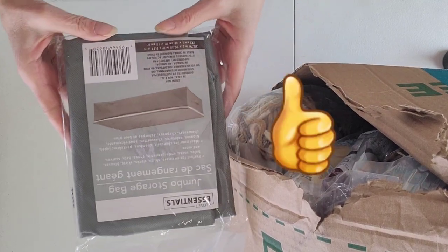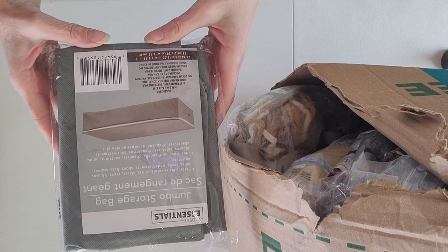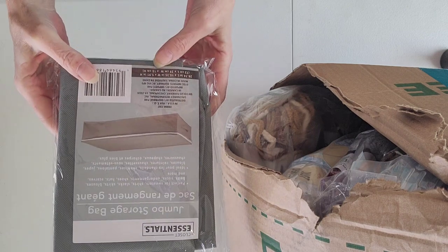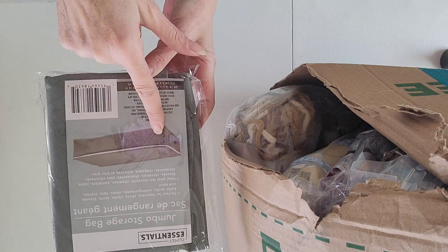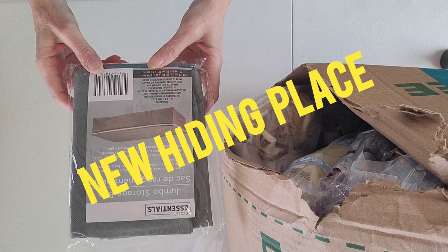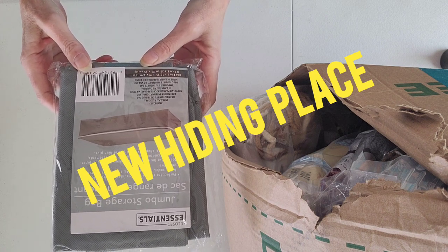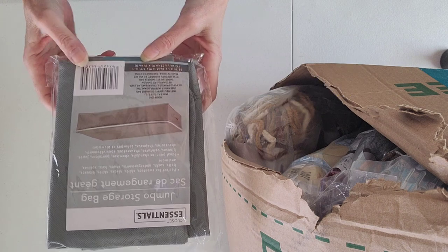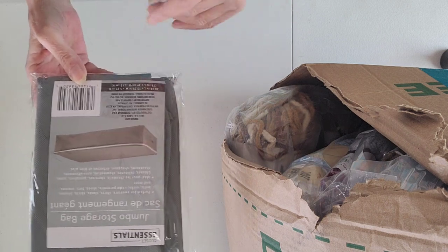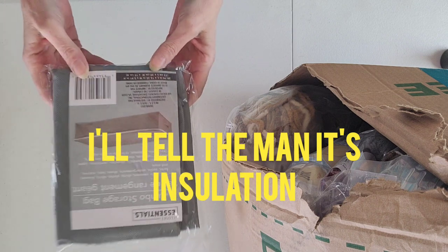Oh super nice — jumbo storage bags! These are great. Dory was telling me about these where you can store your yarn and then slide them up underneath your bed. More storage space for my junk! I'm super stoked because nobody will know it's there except for the animals who like to go underneath my bed, but they can sleep on top of the box and it won't disturb the delicious yarn inside.